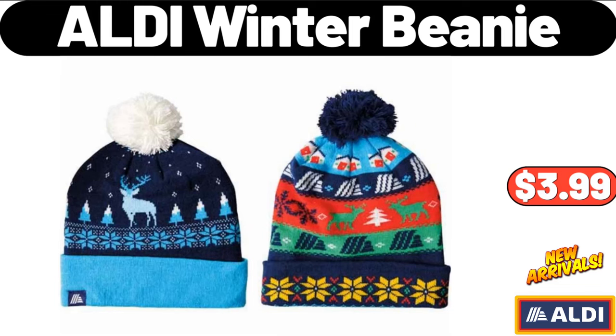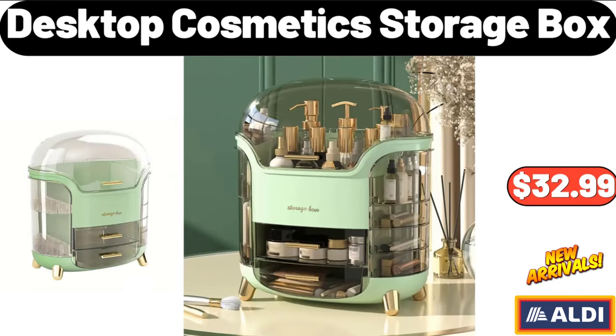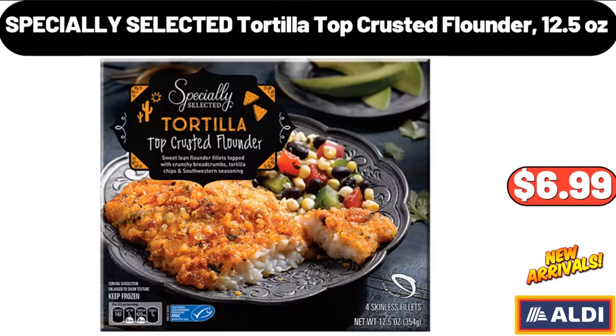ALDI Winter Beanie, $3.99. 3-Compartments Pad Storage, $5.99. Desktop Cosmetic Storage Box, $32.99. Hot Water Bag, $2.99. Specially Selected Tortilla Top Crusted Flounder, 12.5 ounces, $6.99.